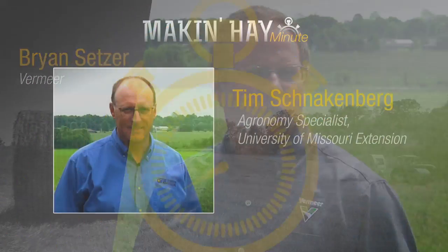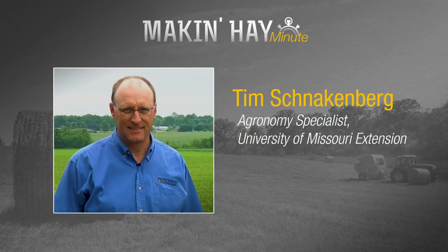When it comes to pasture management, it's easy to be an afterthought. We're going to talk with Tim Schnakenberg, Regional Extension Specialist with University of Missouri. Tim, what are some of the best management practices we can look at for pasture management?